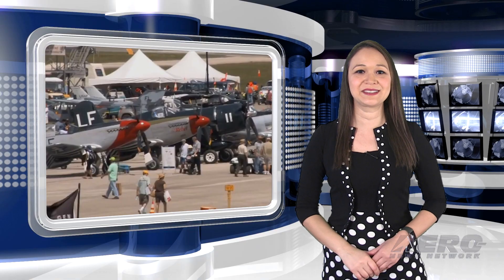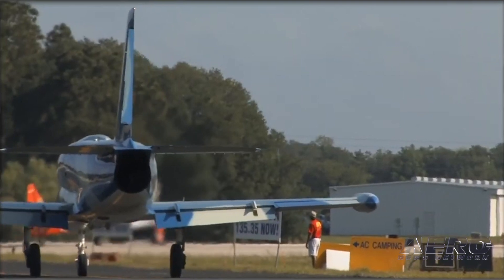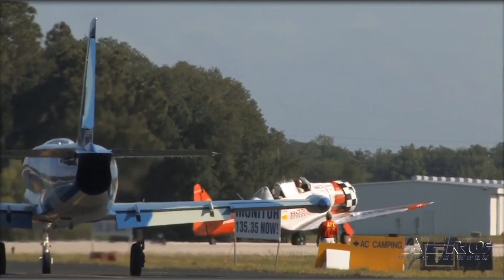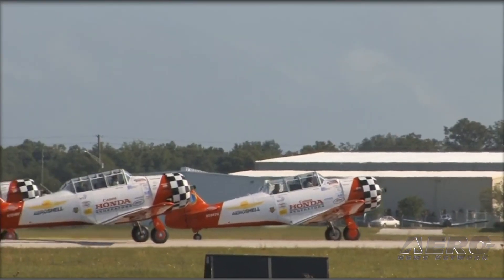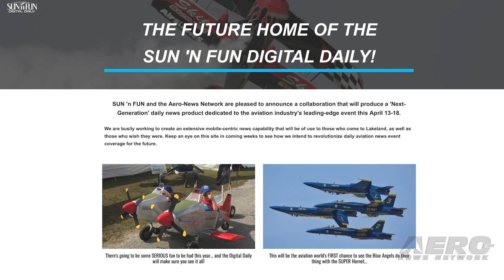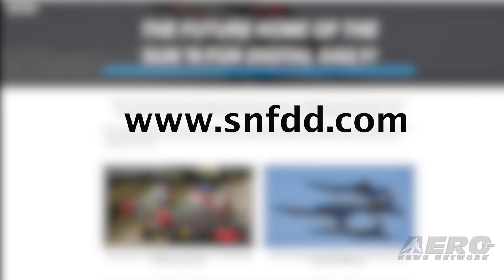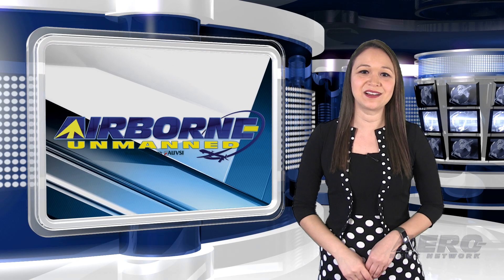Next week: Sun and Fun digital daily coverage all week long. There will be no Airborne Unmanned episodes next week, as Aero News takes the whole crew to Lakeland, Florida for the annual Sun and Fun Aerospace Expo. We are Sun and Fun's media partner for this event and will be undertaking a program called the Sun and Fun Digital Daily each day at the event. You can read and view each day's exciting news at the website you see on your screen.